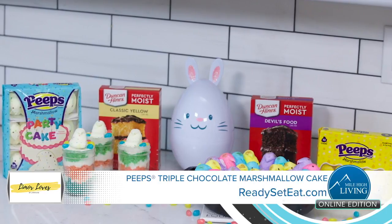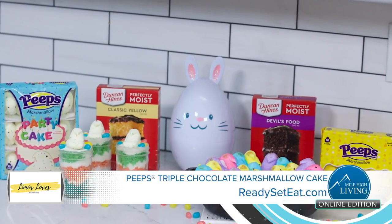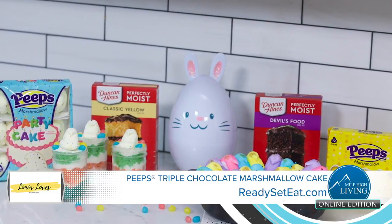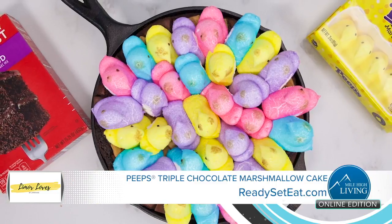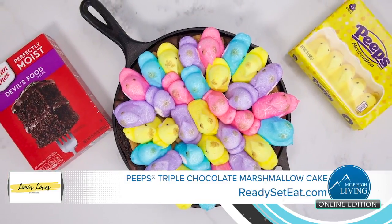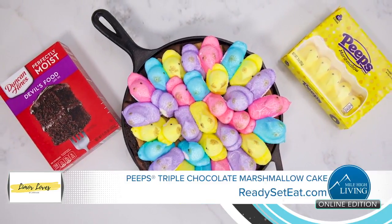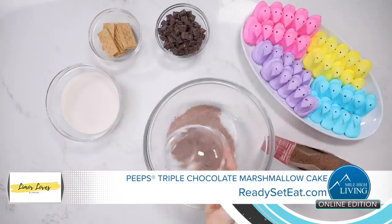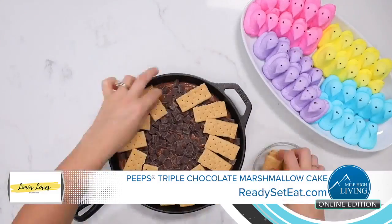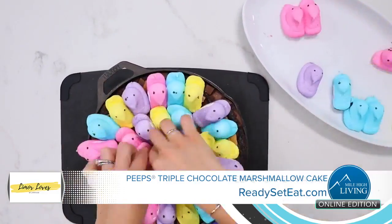Next, some kid-friendly desserts to make with the family. With Easter approaching, here are some fun kid-friendly Duncan Hines recipes featuring Peeps to make at home with the family. This show-stopping Peeps triple chocolate marshmallow cake is made with Duncan Hines Devil's Food Cake Mix and Peeps marshmallow chips on top. Just mix together chocolate pudding, Duncan Hines Devil's Food Cake Mix, chocolate chunks, graham crackers, and a rainbow of Peeps.